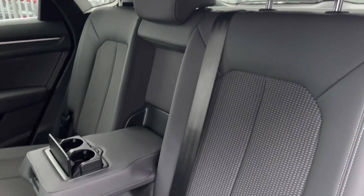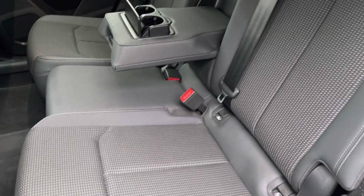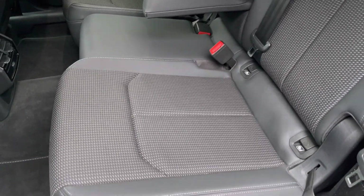Moving to the interior, it comes finished in the leather and cloth combination providing plenty of comfort and support for rear passengers, as well as ISOFIX anchor points to the base of the seats.